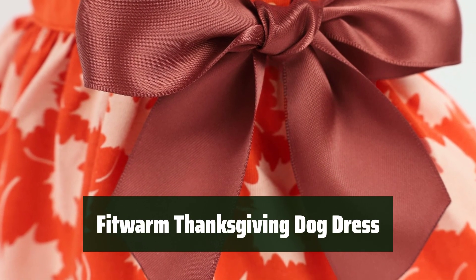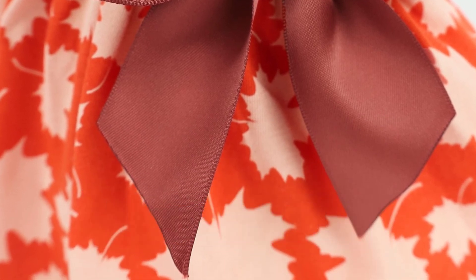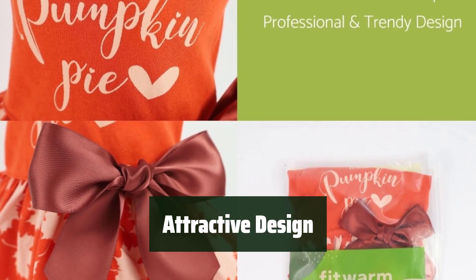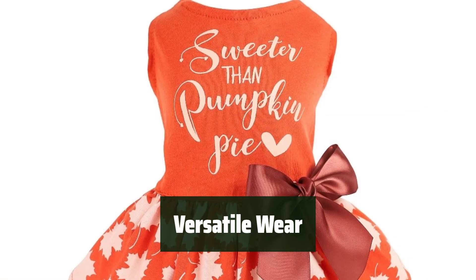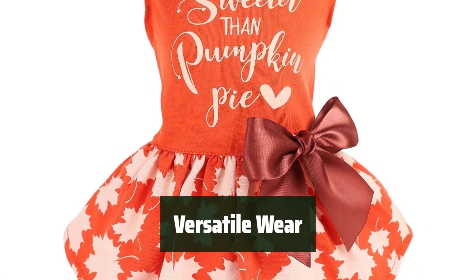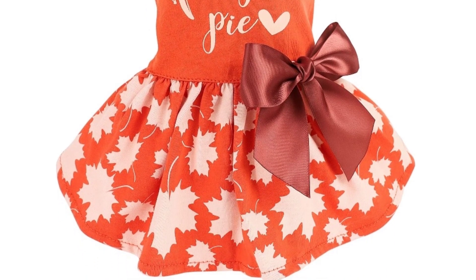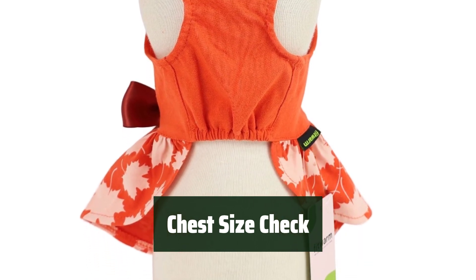Number 1. Made of 100% cotton, it is soft and breathable, perfect for dogs with sensitive skin. Featuring an all-over maple leaves pattern and a cute bow knot, it makes your dog more attractive. Suitable for everyday wear, Thanksgiving parties, formal occasions, weddings, birthday parties, and Christmas photos. Don't forget to check the chest size before purchasing to ensure the perfect fit.